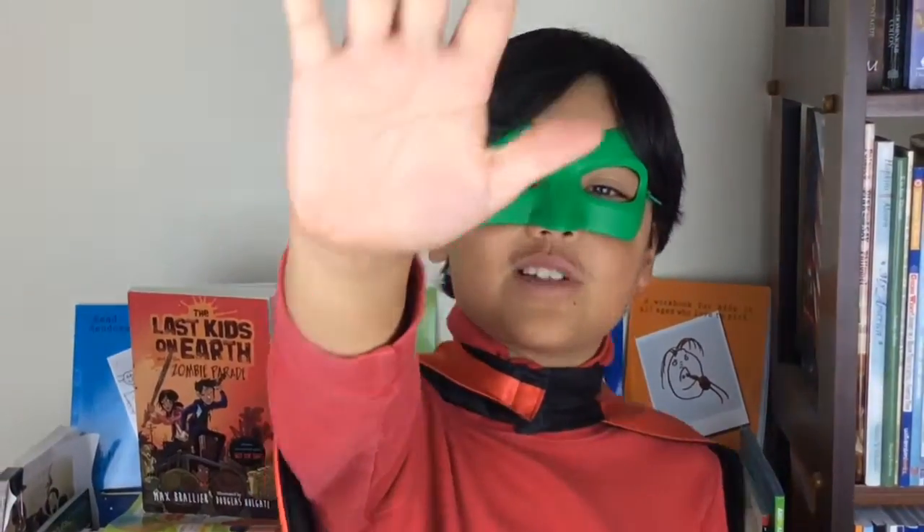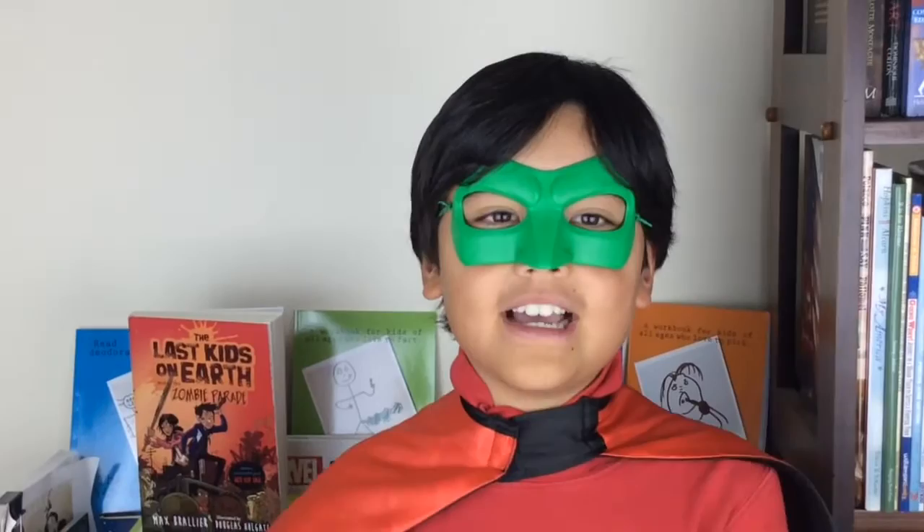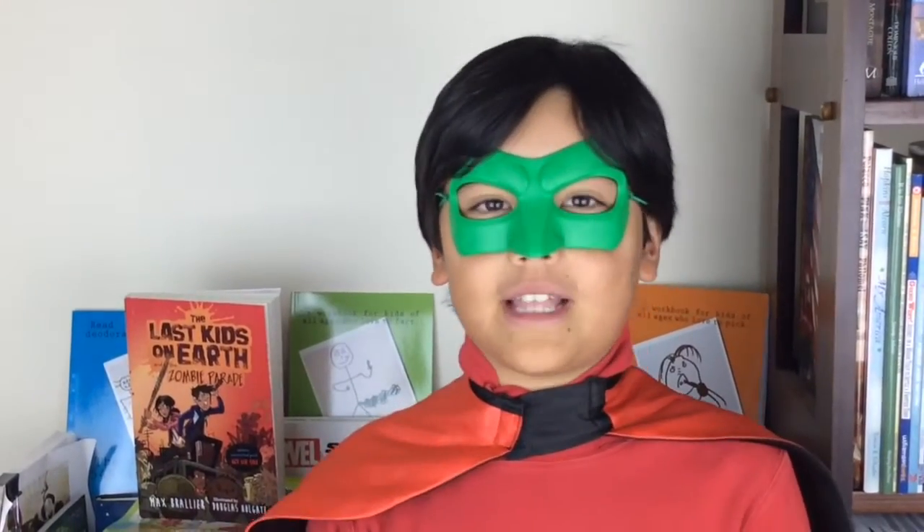I give this book five stars because it was super action-packed. I recommend this book to kids who like adventure slash zombie monster stories. For now, that's all from Super Book Boy.